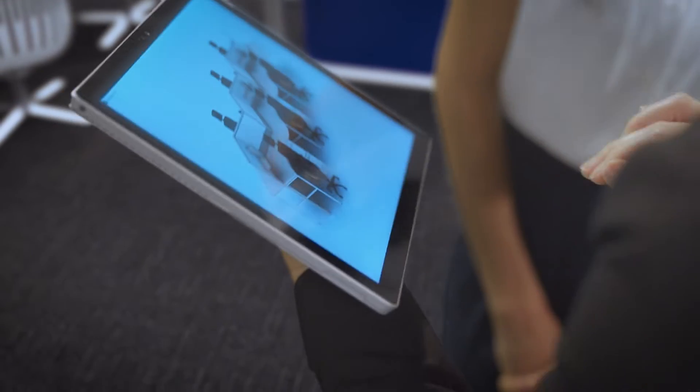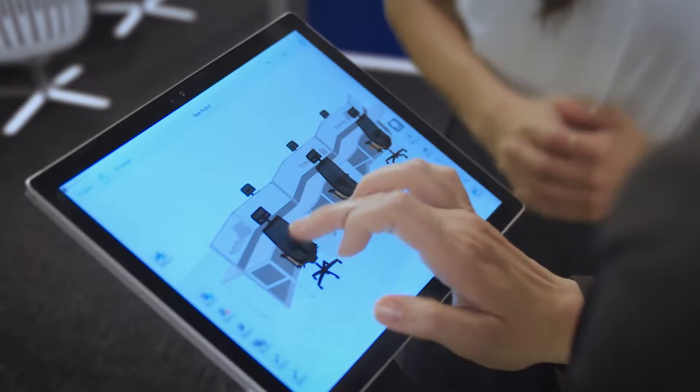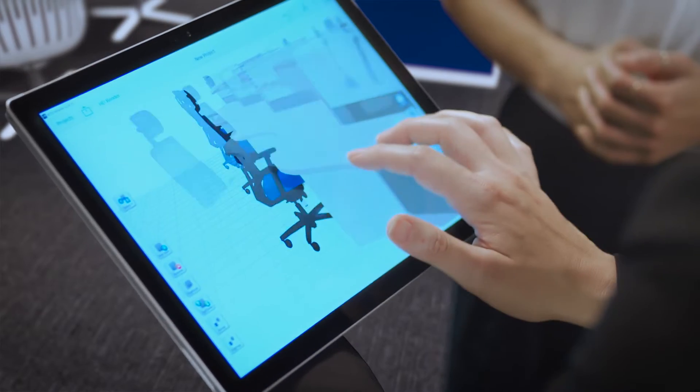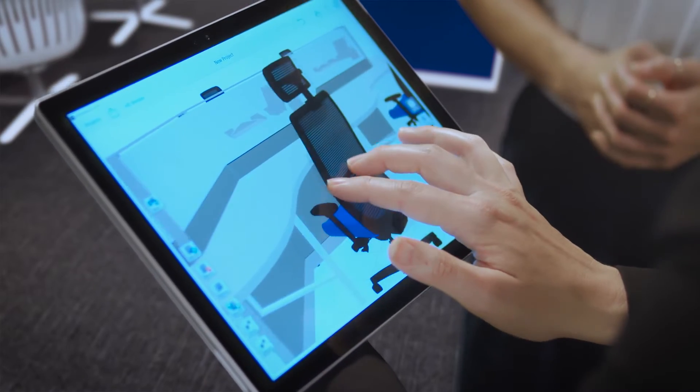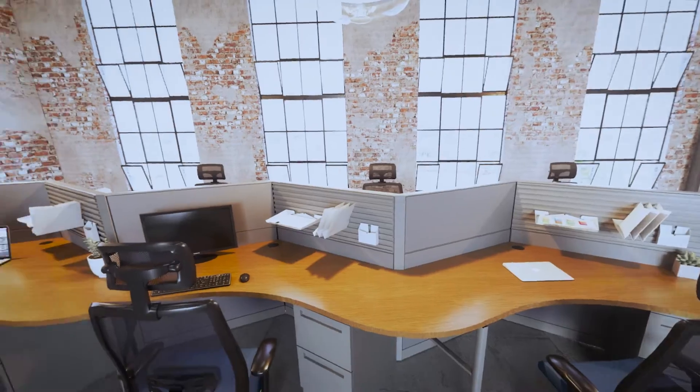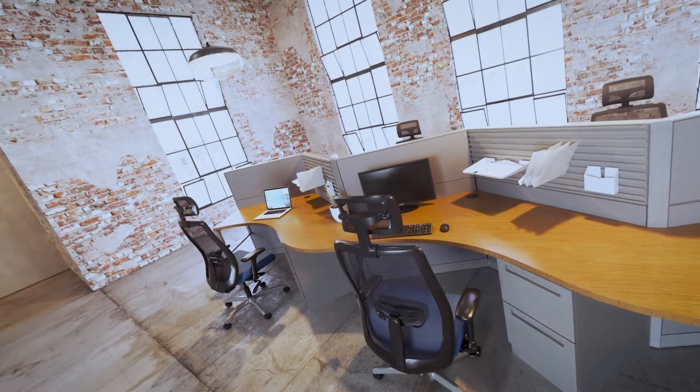How about something like this? It's a six-person workstation. Create the perfect understanding with your clients using virtual and augmented reality. Share solutions and let your clients experience exactly what you're selling on their desktop, mobile, or VR headset, and be able to see it in their own office space.